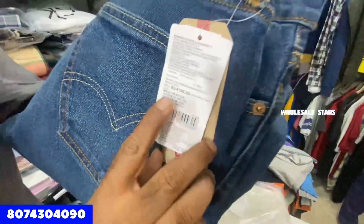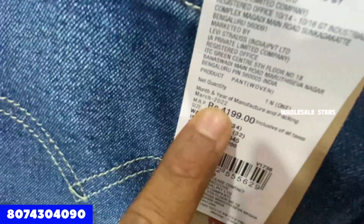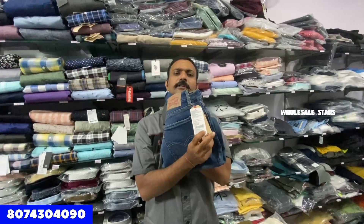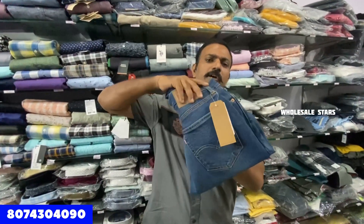This is a 100% original Levi's brand jeans. The cost is Rs. 4,200. This is a 2022 article. Buy one, get two free — the price is Rs. 3,000. This is a courier facility.